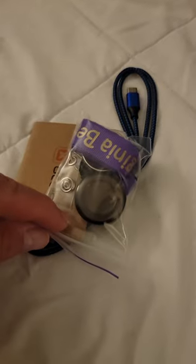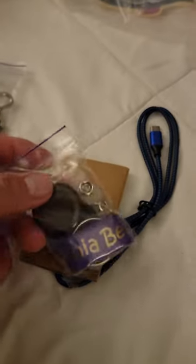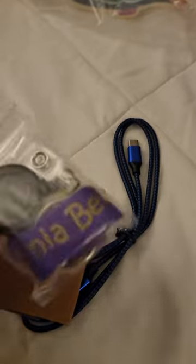There's also a lanyard with a little pull tie in the utility bag. You can put your cruise card — the one that opens your door — on the lanyard, which makes it easy to badge in and out and not lose your card.